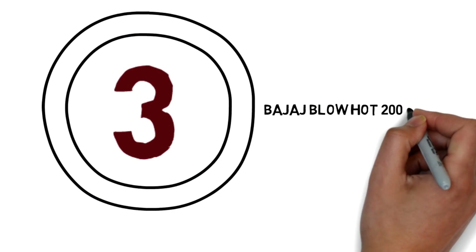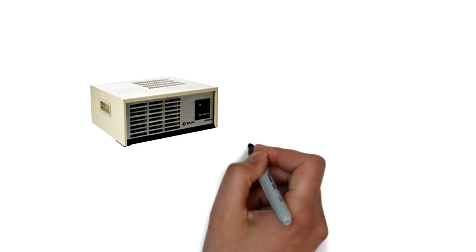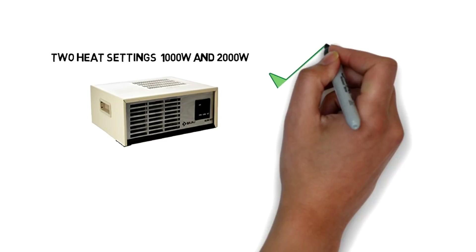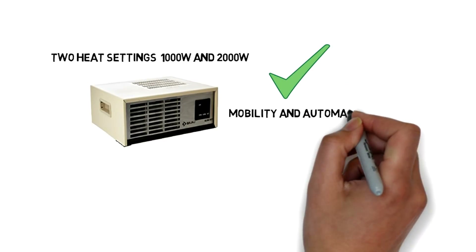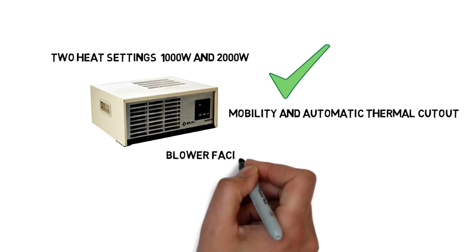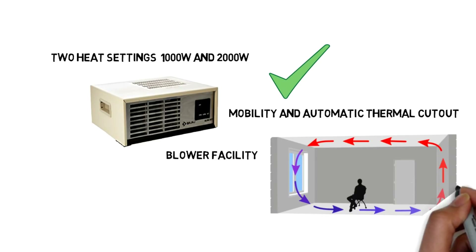Bajaj Blow Hot 2000W Room Heater Cream. It has 2 heat settings — 1000W and 2000W — and its compact design allows easy mobility. It features Automatic Thermal Cutout for safety. This product also comes with a Blower Facility for Forced Air Circulation.